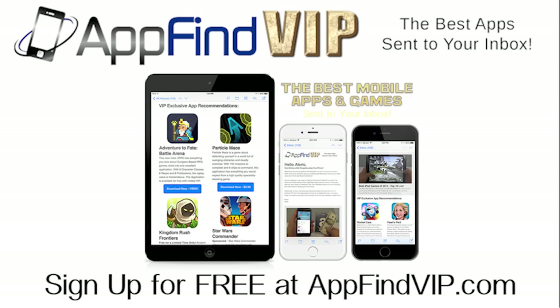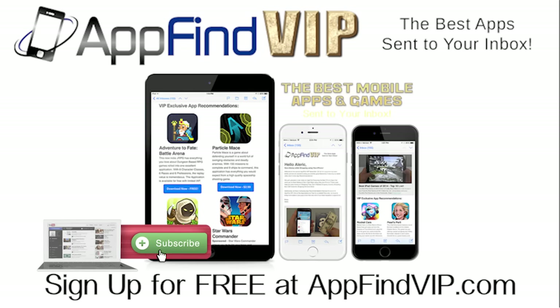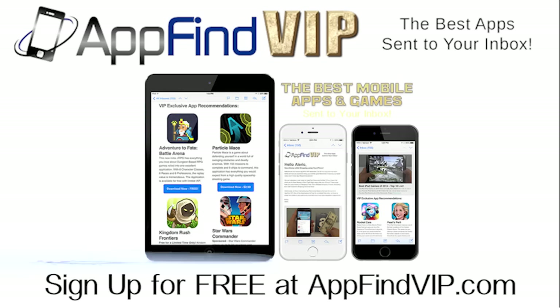Be sure to stay tuned for more great content to come, and be sure to watch our video on Magic Rush Heroes as well — link in the annotation and description. Thank you guys for watching, and I'll see you all next time. Bye.